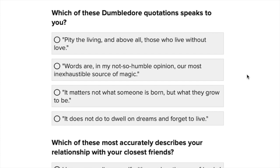Which of these Dumbledore quotes speaks to you the most? Pity the living and above all those who live without love. Words are, in my not-so-humble opinion, our most inexhaustible source of magic. It matters not what someone is born but what they grow to be. It does not do to dwell on dreams and forget to live. I think I like that last one — just the idea of dreaming and forgetting to live. I think that's quite important.